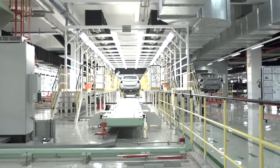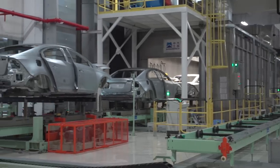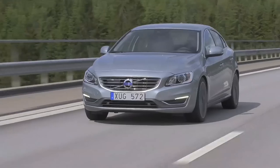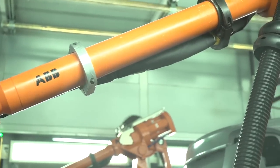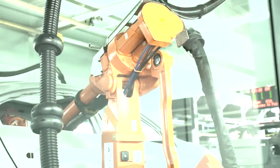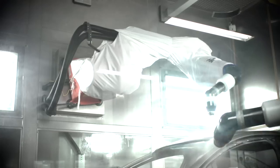Volvo's manufacturing facility in Chengdu, China is a place of many firsts. It is the first and only factory to mass-produce the new Volvo S60L. It's also the first Volvo factory to be located outside of Europe since the company was acquired by Zhejiang Geely Holding Group in 2010, and it is China's first automobile plant to use an environmentally friendly water-based soundproofing and sealing material.